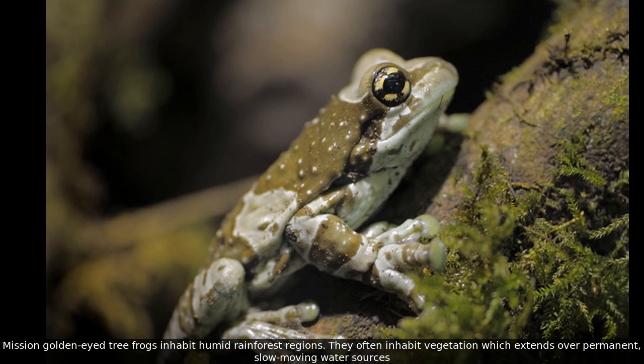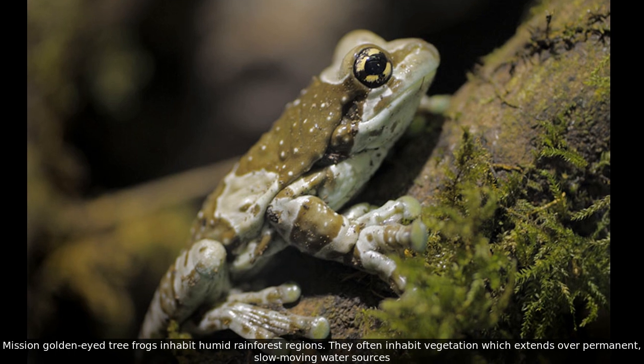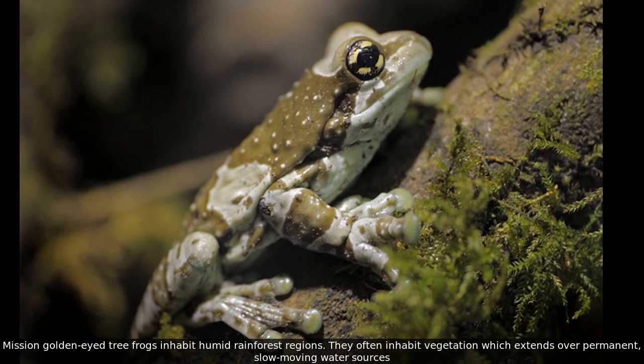Mission Golden Eye Tree Frogs inhabit humid rainforest regions. They often inhabit vegetation which extends over permanent, slow-moving water sources.